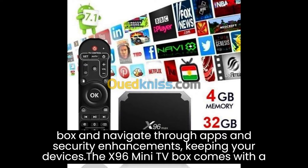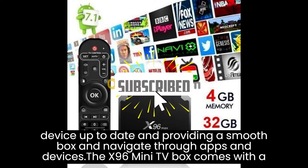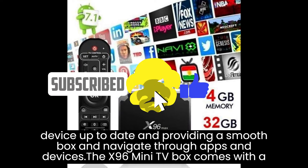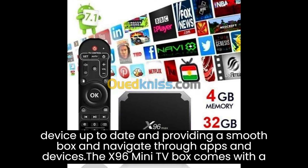The X96 Mini TV Box provides access to the Google Play Store, where you can download and install a wide range of apps. These apps often receive regular updates bringing new features, performance enhancements, and bug fixes, ensuring you stay up to date with the latest app versions.